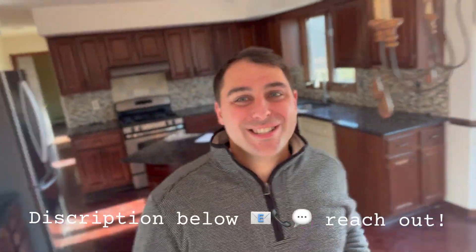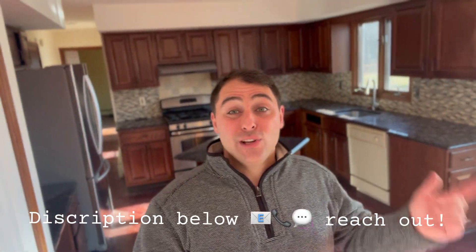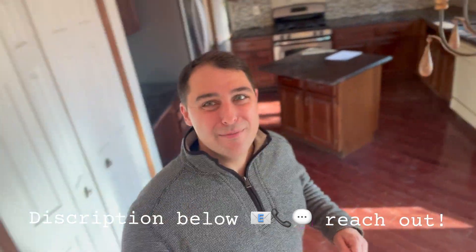My name is Sean McIntyre. I am the team leader of the Living in North Jersey real estate team. We're getting emails, texts, phone calls every single day from people just like you looking to move to the area. So whether you're looking to buy in nine days or 90 days, it doesn't make a difference. Shoot me a text, give me a call, send me an email. I'll be happy to assist on that next move that you're looking to make.